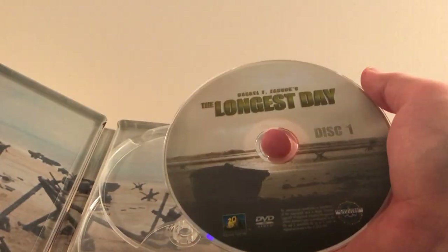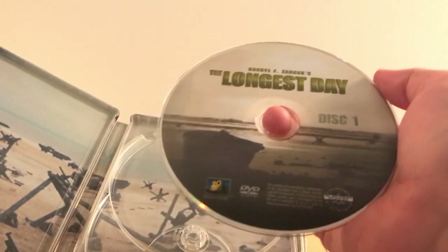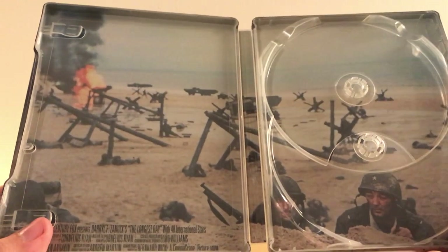The Blu-ray looks like a re-release — it's Fox, from 2014. And the DVD is disc one. It's a two-disc set, so I'm guessing this is just the film with no special features, perhaps.